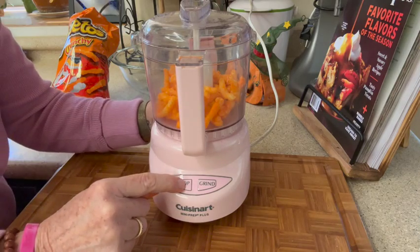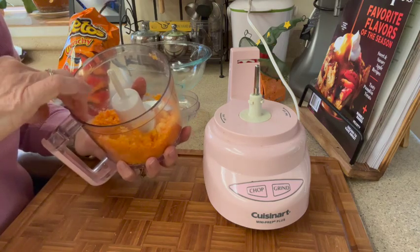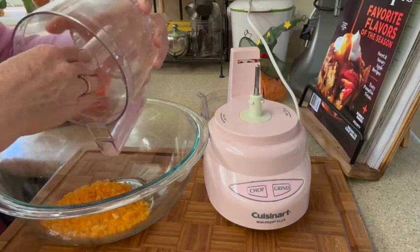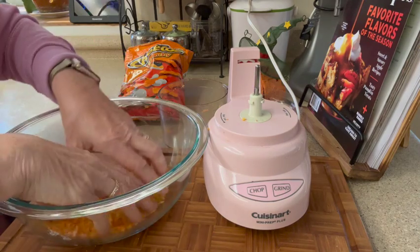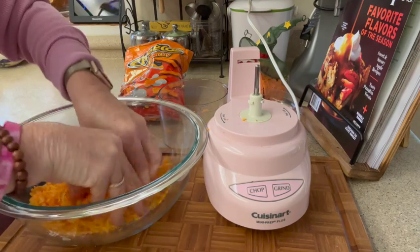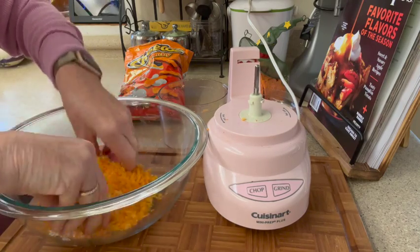The Cheetos are locked and loaded and I'm pressing the chop setting on the mini food processor. It came out more finely chopped than I'd like, but I'll work with it. I'm leaving the food processor out in case I need to chop more. Now I'm putting the Cheetos into a bowl with a half cup of shredded cheddar and mixing with my hands — the Cheetos are adhering to the cheddar cheese, which is good.